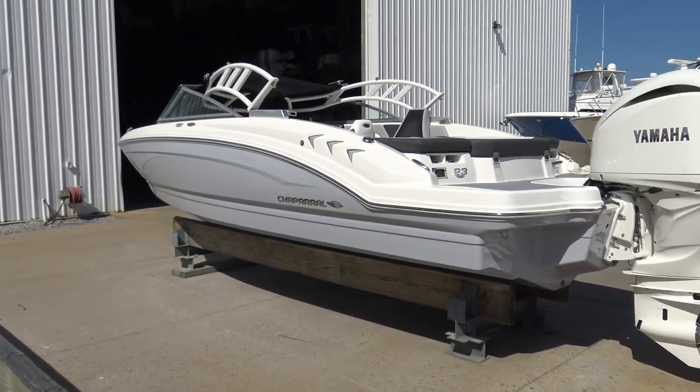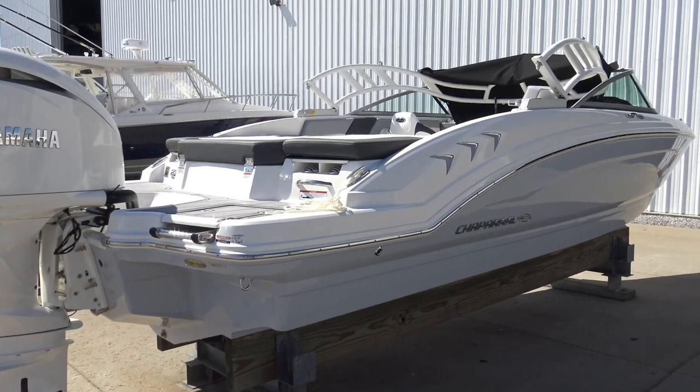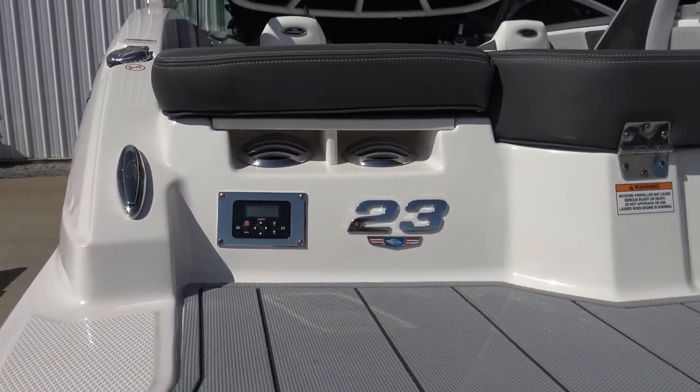The 2022 Chaparral 23 SSi Outboard is a 23-foot-six-inch bow rider. It's eight feet six inches wide and has a passenger capacity of 13.